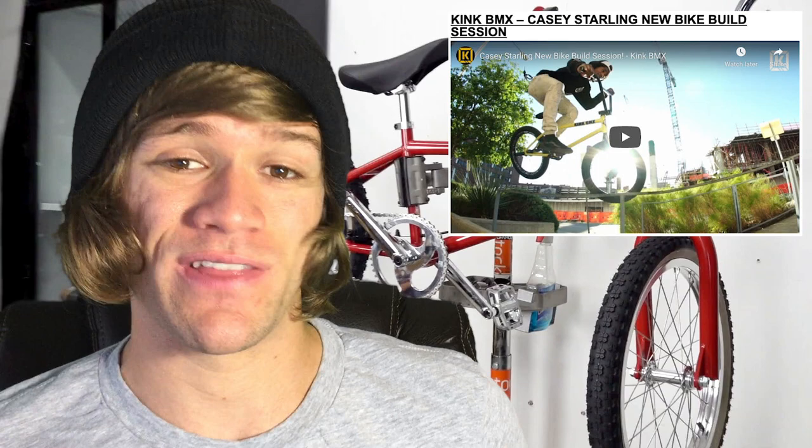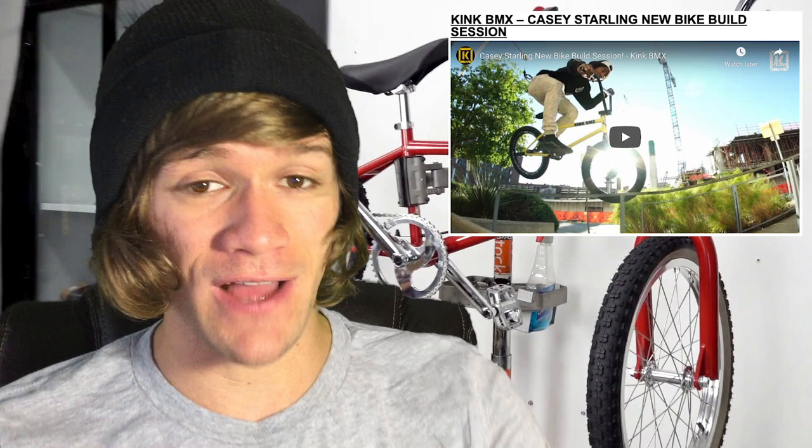Then we had a quick video from Kink with Casey Starling called Casey Starling New Bike Build Session. This one's two and a half minutes long. Casey Starling is one of those dudes who seems like he can just do whatever he wants to on his bike and makes it look easy. In this video he's doing a casual fly out flare to fakie in the streets at night. This dude absolutely rips, and if you guys haven't heard his name, you're going to want to check this video out.